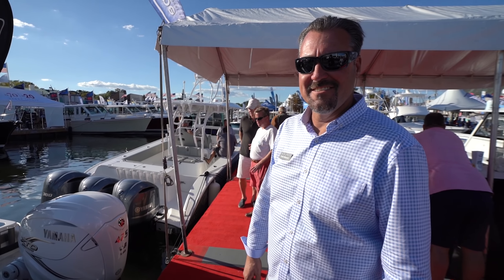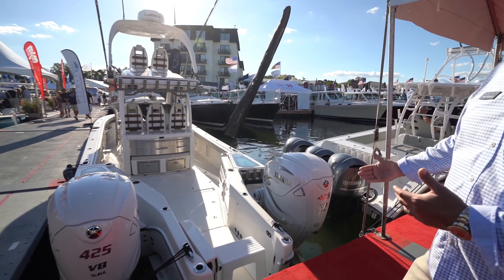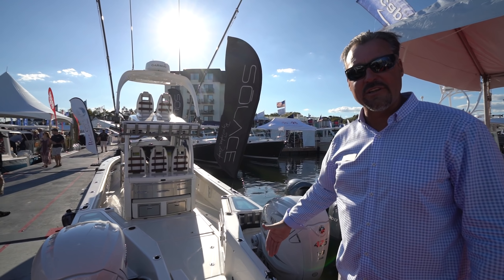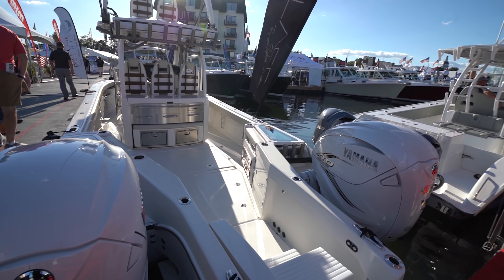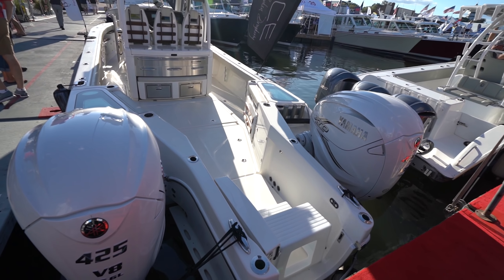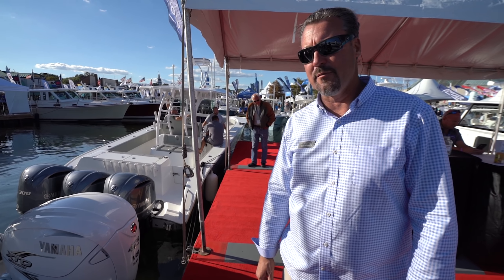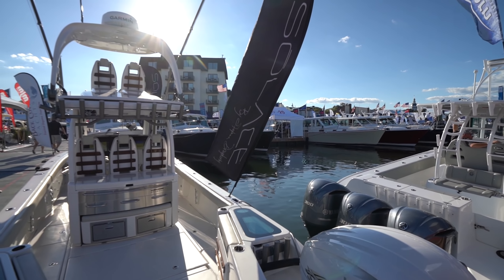Welcome to the Solace 345 — this is an entirely new introduction for this year. It's 34 feet to where the engines are mounted, 38 feet to the transom door. We didn't want another 'me too' center console. By separating the engines, we picked up an additional seven feet of cockpit space that no other boat has. It also gives us a much shallower draft — we're down to 24 inches on a full load of fuel. That's to the bottom of the boat, not the skeg.